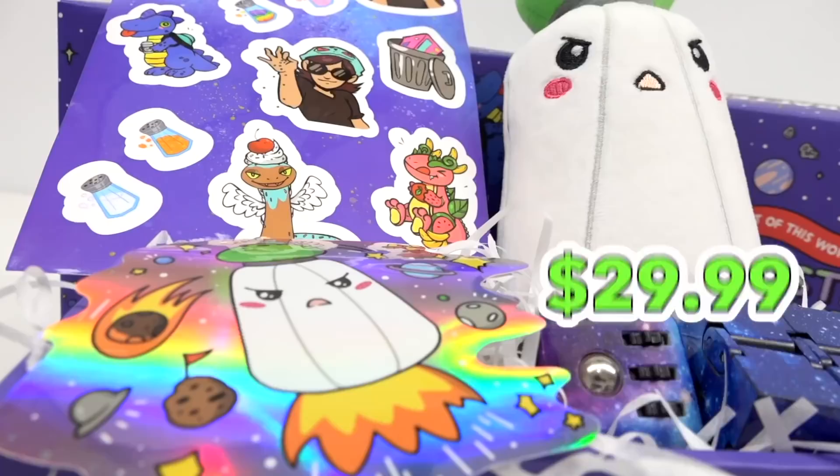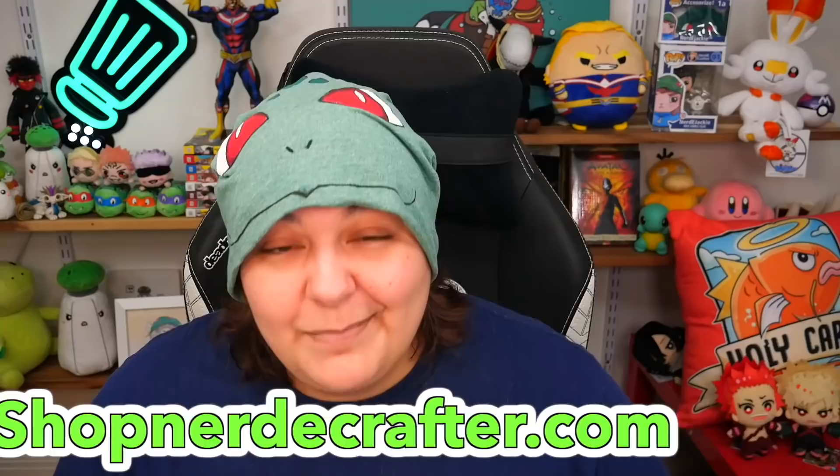I can't wait to share this with you. All of these are available only until April 17th, limited edition for pre-order for $29.99. You can check the link down below or go to shopnerdycrafter.com.